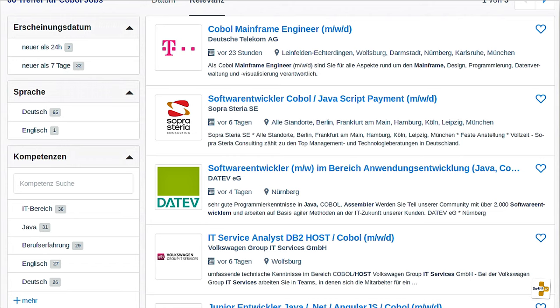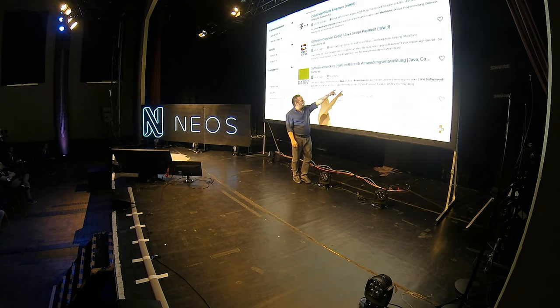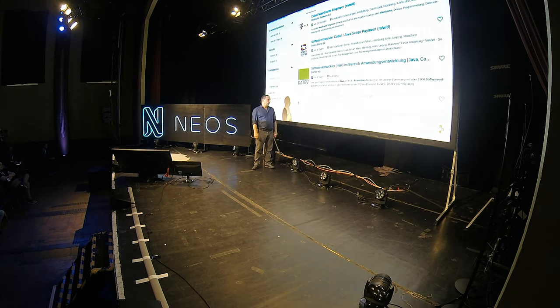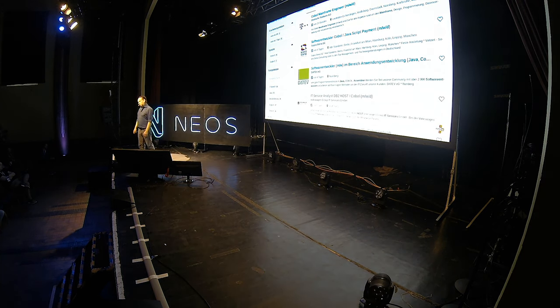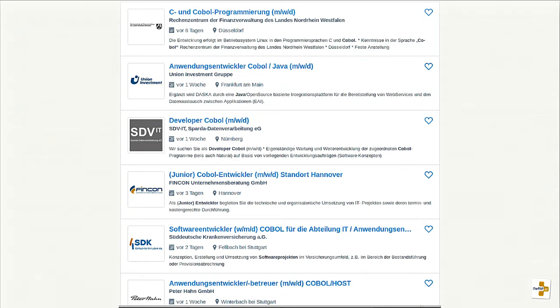This is a job search I ran this week. Deutsche Telekom is looking for COBOL mainframe engineers as of this week. Datev — which most tax advisors use — does Java, COBOL, and Assembler. Volkswagen. Finanzverwaltung Nordrhein-Westfalen. Union Investment. Sparda. Even fintech and the fashion business. And sometimes they sneak COBOL into the job description body and say: hey, you can do Java and Node and COBOL.